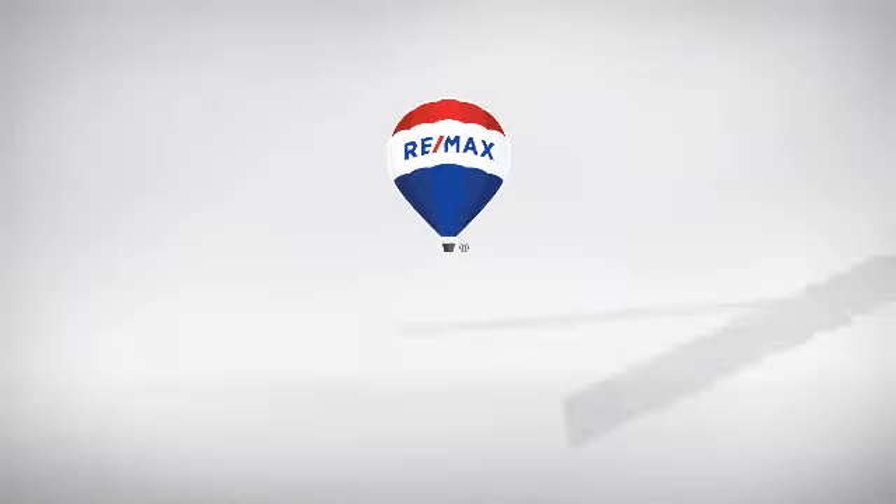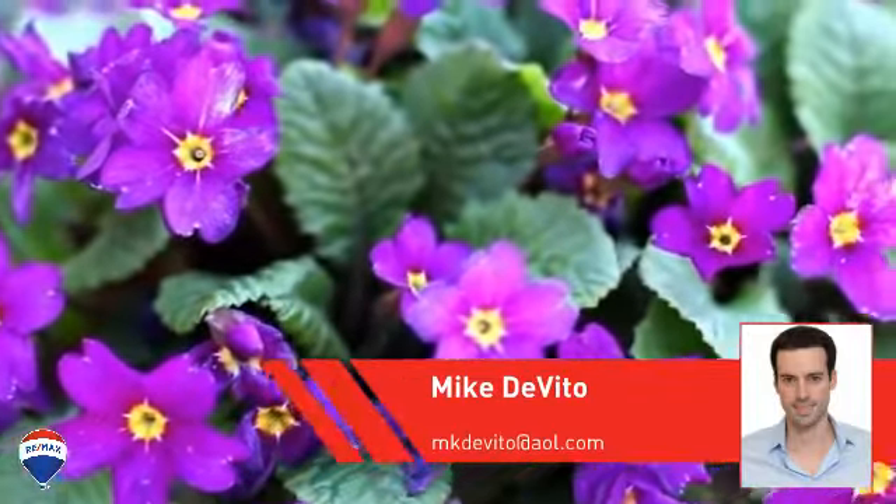At RE-MAX, you'll find just the right home for you. Here's a property listed by your experienced agent, Mike.